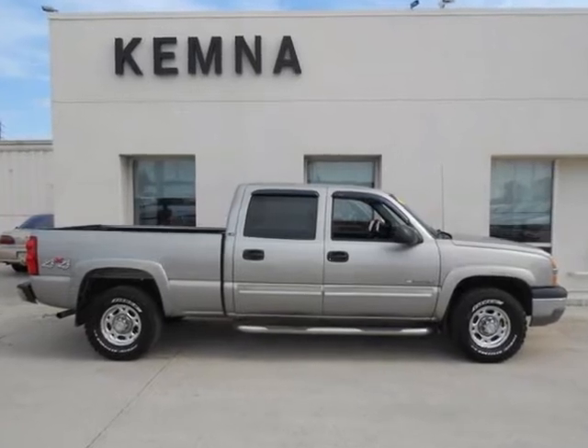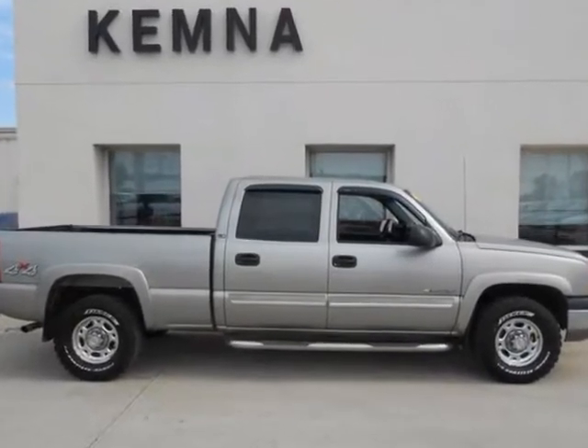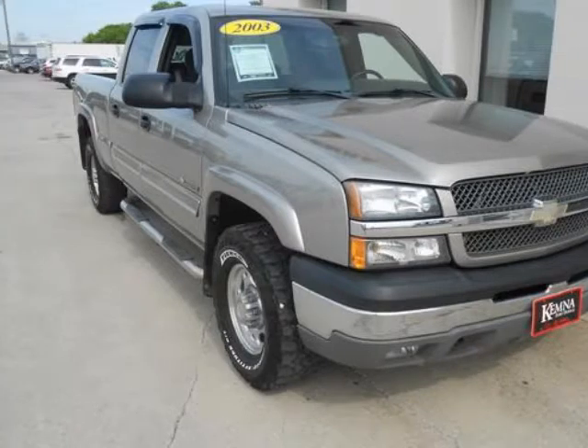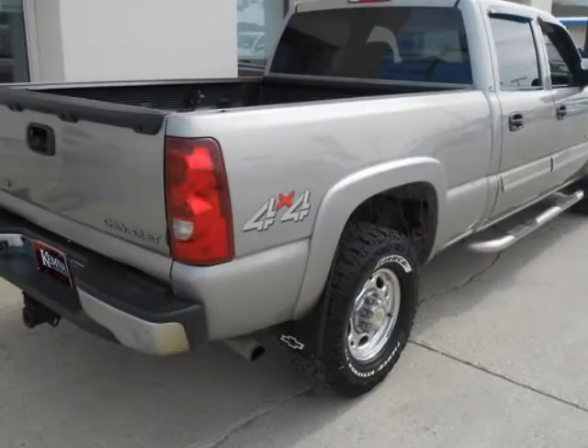We think you will love this pre-owned 2003 Chevrolet Silverado 1500 HD crew cab 156.0 wheelbase 4-wheel drive LS, which has 79,137 miles.